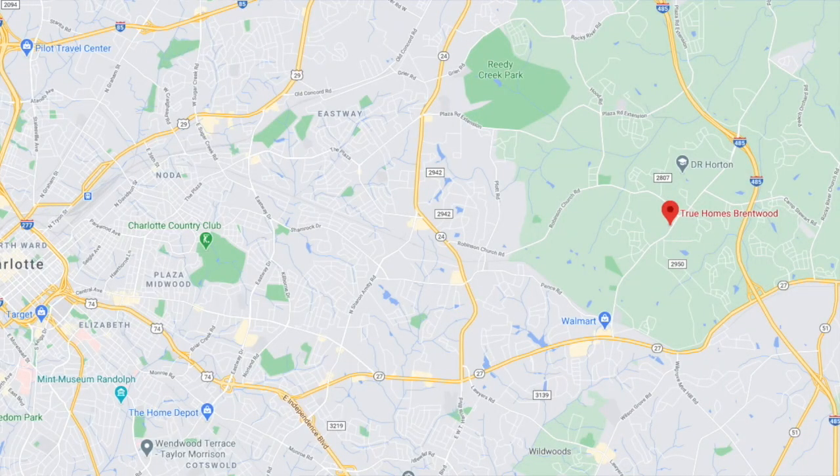Hey guys, today we're going to talk about the final walkthrough of this home by True Homes in Brentwood. My clients got COVID, so I am here for them — they have a mail-away closing. This home's base price was $259K and with upgrades it came out to just under $273K. It's just over 2,000 square feet and the HOA fees are $200 a year.